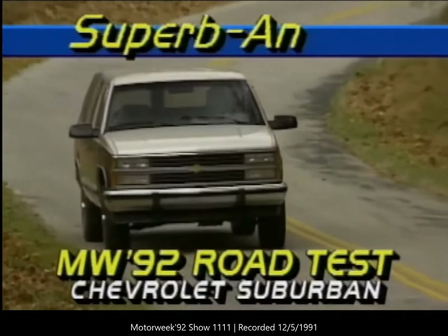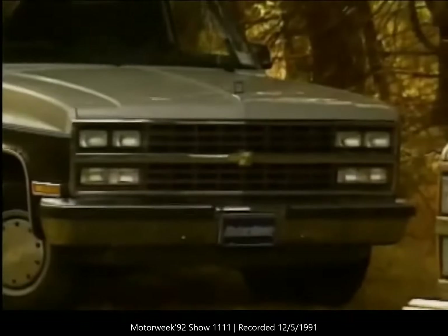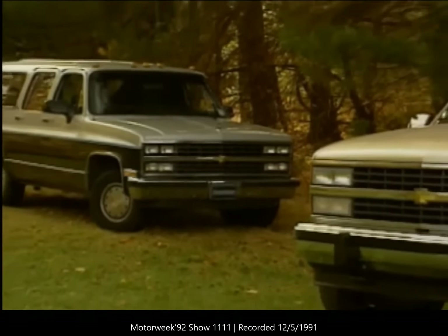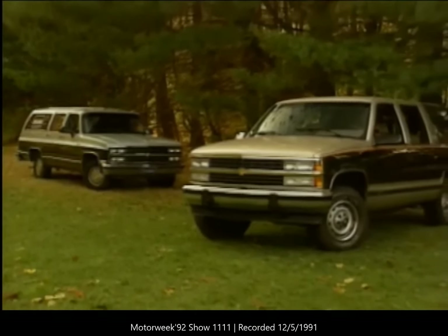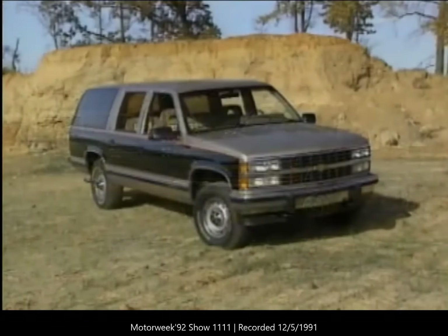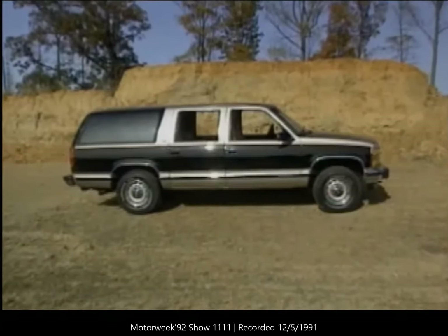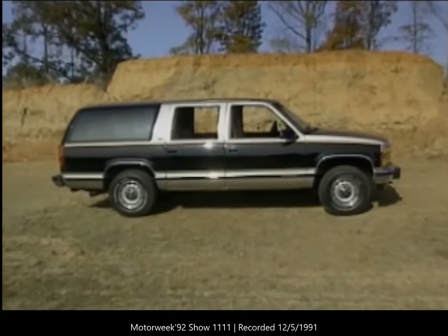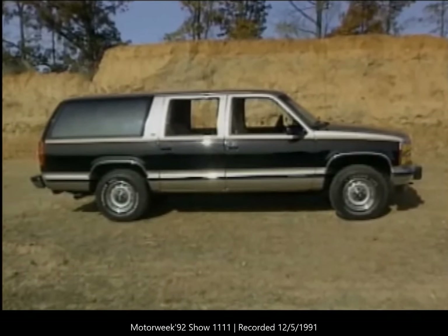If it does end, it won't be because we don't like the new Suburban's looks. After a 19-year run of the lovable but very boxy burb, our staff voiced a unanimous 'it's about time' when introduced to the '92's sleek new lines. While it's unlikely to be mistaken for anything as small as a Blazer, the rounded edges and flushed glass place the Suburban in the same styling family as its smaller relative, which was also redesigned this year.